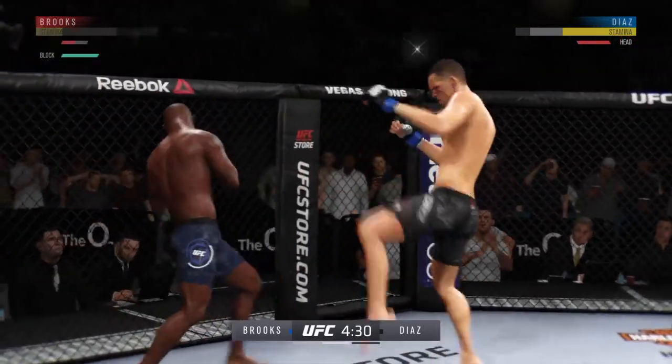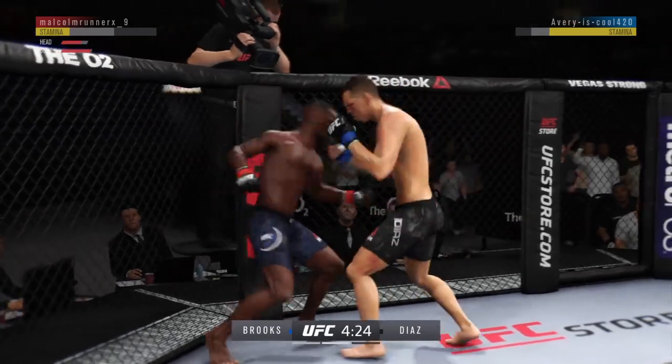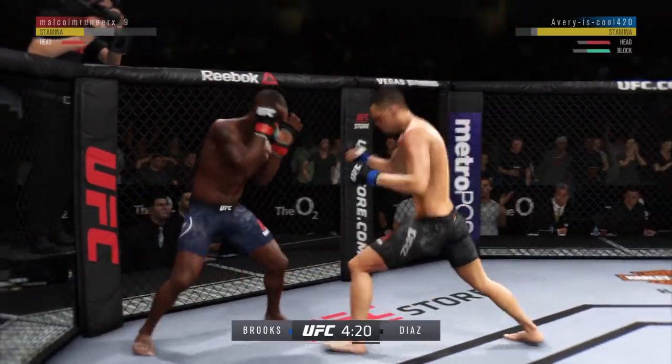Continuing to work the body to great effect — he's got him hurt here. Big left hook over the top. How about that chin?